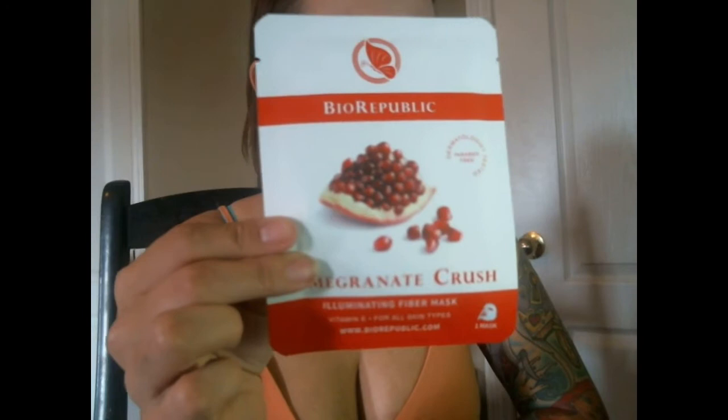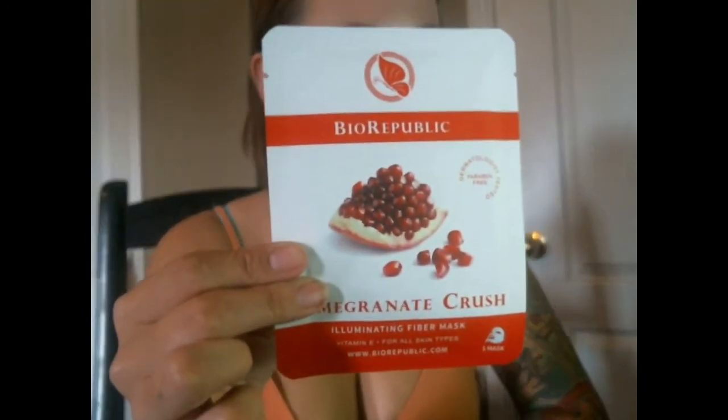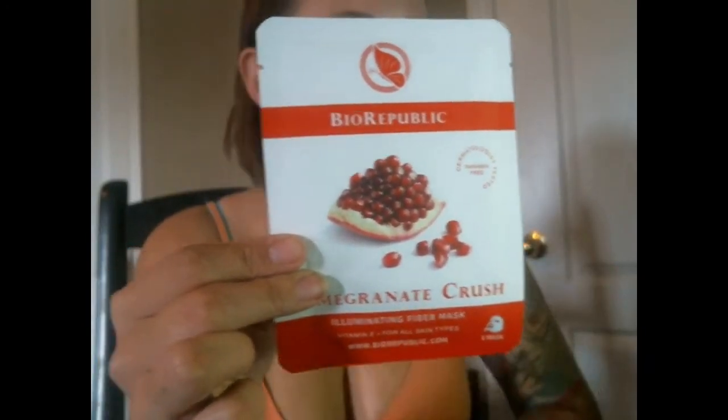Next we have Bio Republic Pomegranate Crush illuminating fiber mask. I love skin stuff because I never know what to get myself, so it's cool when they just send it to me — it makes my life easier.